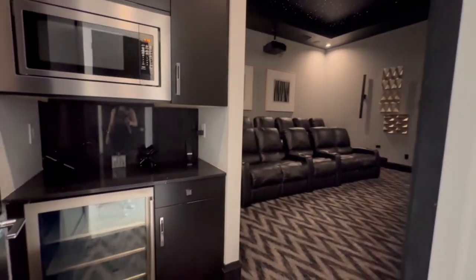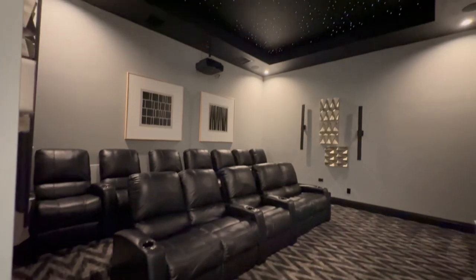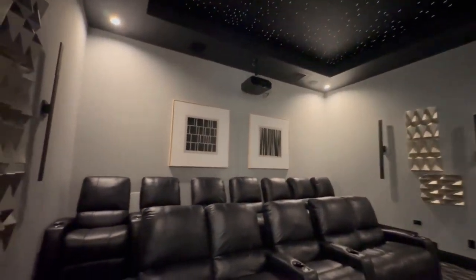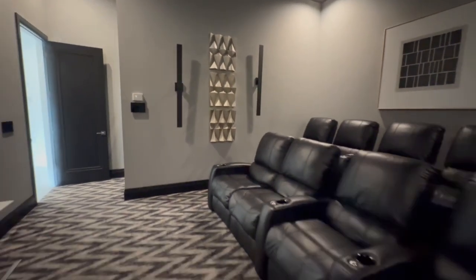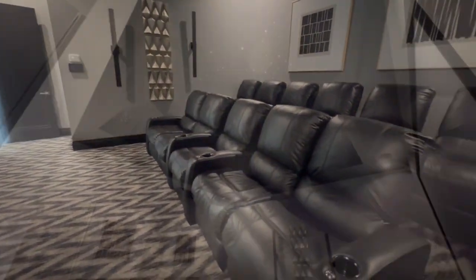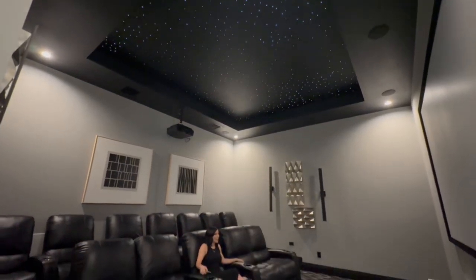You didn't think we were done with entertainment yet, right? Because wait until you see this movie theater. This room features 12 seats, an 11-by-6 screen, and a beautiful starry LED ceiling. It also comes with a 4K projector so you can enjoy anything like movies and sporting events with your whole family — everyone will have a place.